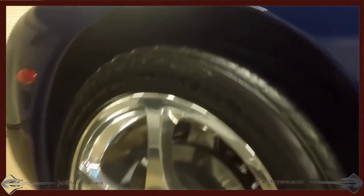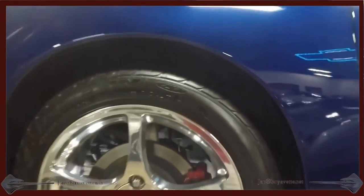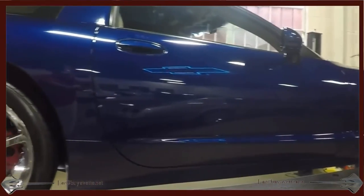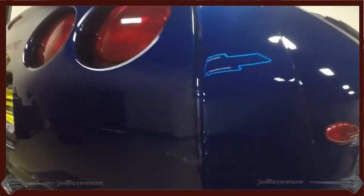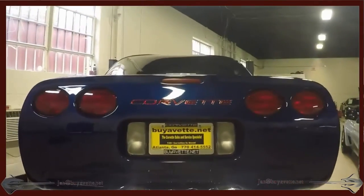Le Mans blue with shale interior leather, polished wheels, red calipers — the car is practically like new with about 28,000 miles. It also comes with a Corsa exhaust system, which we'll take a look at right here as we come around the car.